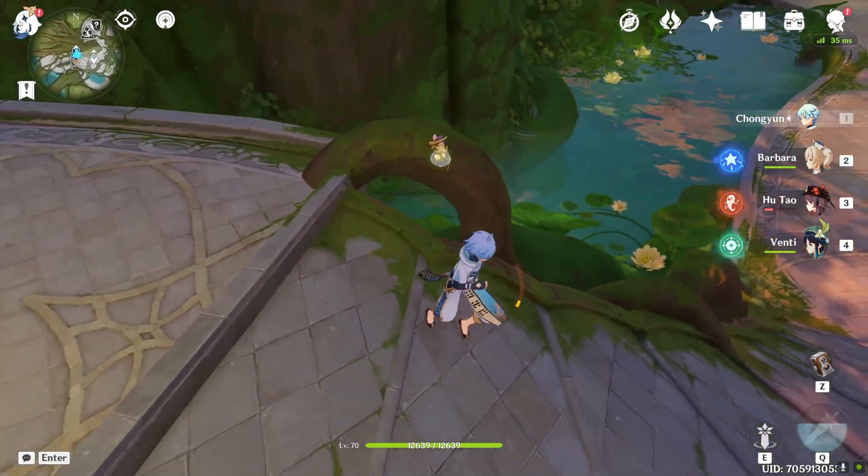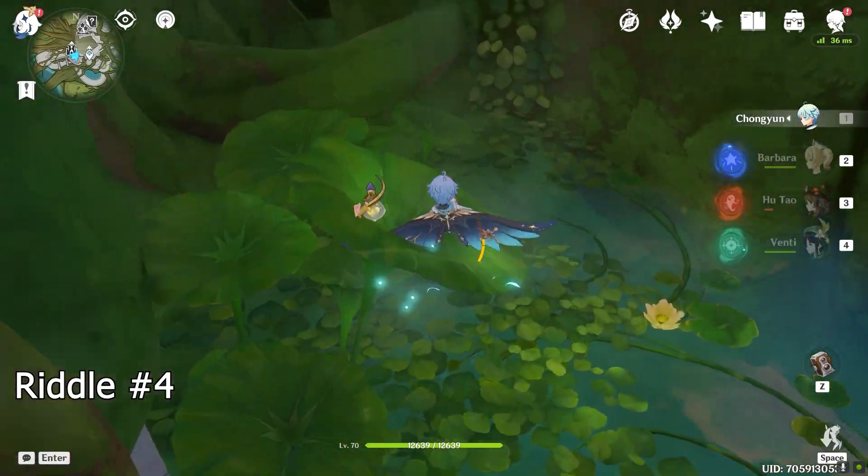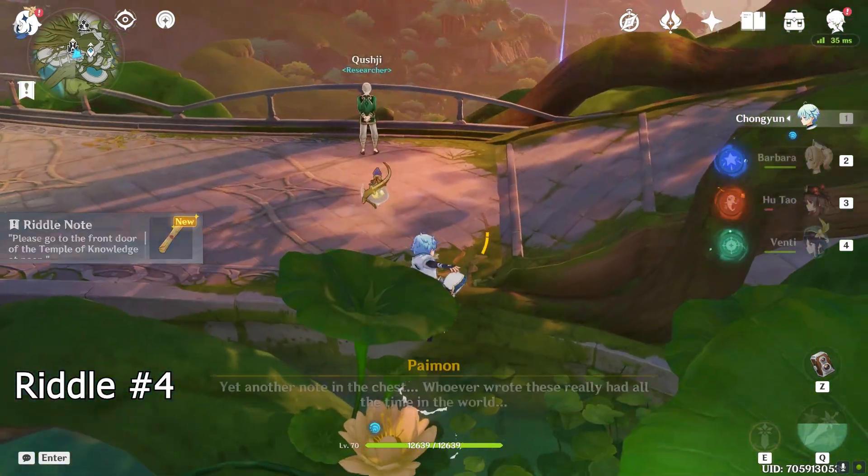Now you want to head to this pond. Amongst these leaves is the fourth and final riddle note.